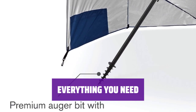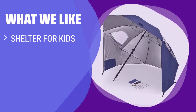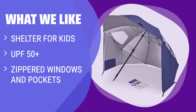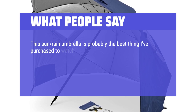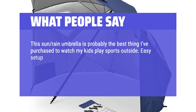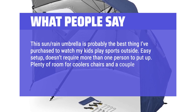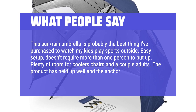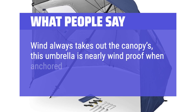The umbrella comes with two sets of ground stakes, tie-down cords, and a carrying case, making it easy to bring along for a day at the beach. If you need a shelter for kids with UPF 50+ protection, zippered windows, and pockets, the Sportbrella Umbrella Shelter is the ideal option for your family beach trips. What people say: this sun rain umbrella is probably the best thing I've purchased to watch my kids play sports outside. Easy setup, doesn't require more than one person to put up. Plenty of room for coolers, chairs, and a couple of adults. The product has held up well and the anchor kit it comes with is no joke. Wind always takes out the canopies — this umbrella is nearly windproof when anchored correctly.